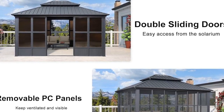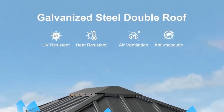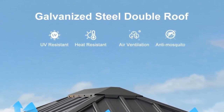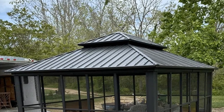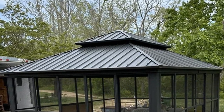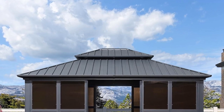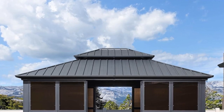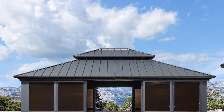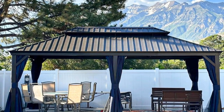One of the unique features of this gazebo is its convenient sliding doors at the front and back. These doors provide easy access and allow for seamless integration between indoor and outdoor spaces, enhancing the versatility of the gazebo and making it an ideal choice for those who love to enjoy the outdoors without compromising comfort.